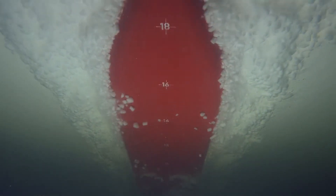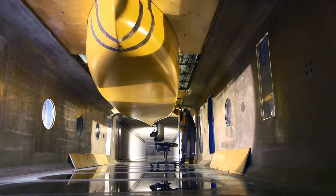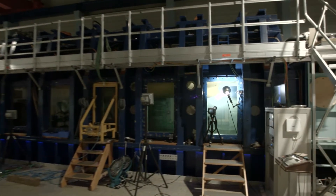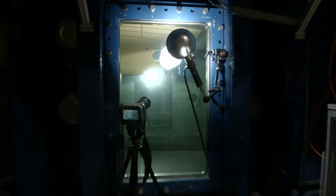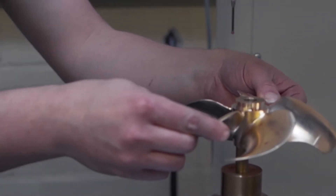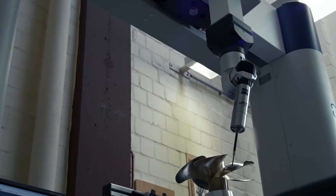The HSVA cavitation tunnel allows for an extremely wide range of tests and the most precise measurement results. These days, optimizing the hull and the propeller together is essential. Thanks to its vast experience, HSVA can find huge potential for savings.